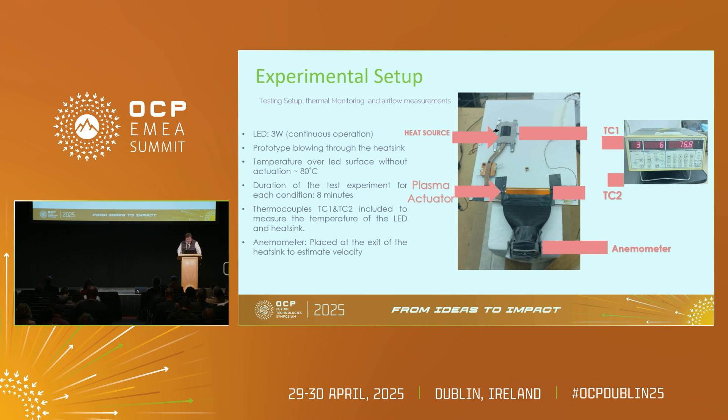Moving to a real application of our interest: here you have an experimental setup where we are replicating the heat source of a chip with a high-powered LED. We're using a heat pipe and a heat sink, and you can see this yellow element — which is the actuator — along with an anemometer to measure the velocity of the flow and the drop in temperature. In this test setup, we are able to reduce the temperature from 80 degrees to 40 degrees in less than a minute, with the actuator and high-voltage converter consuming less than one watt for the whole system.